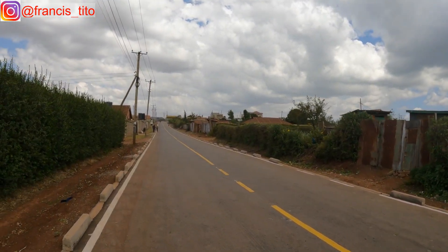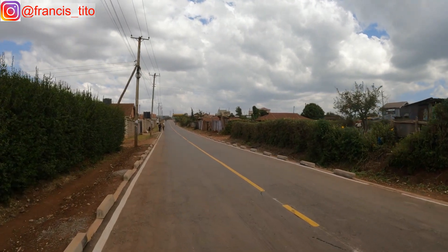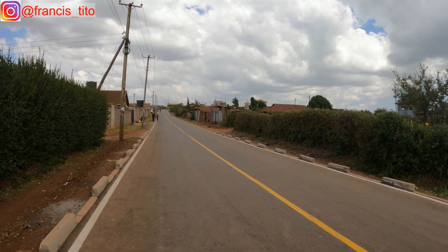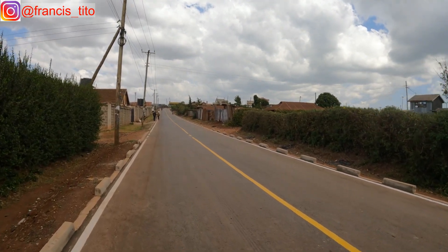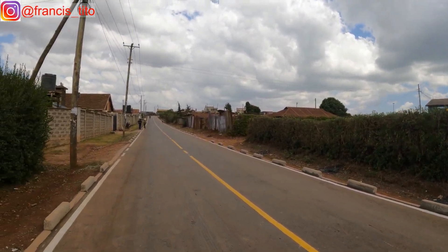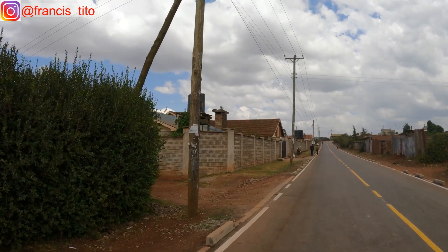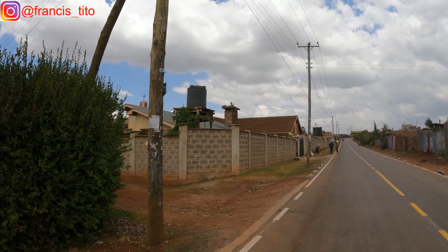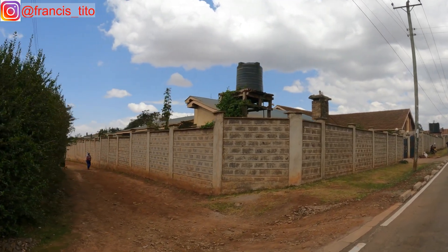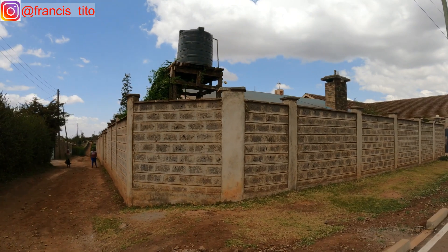Here you can see views into the village — some mansions and some roofing. This one here is the village Catholic church. And this one is another road that leads into homesteads as well.